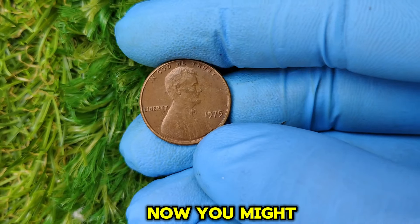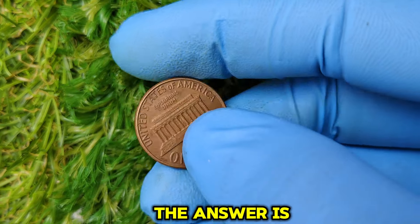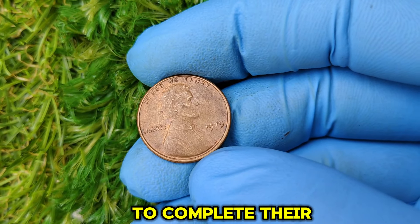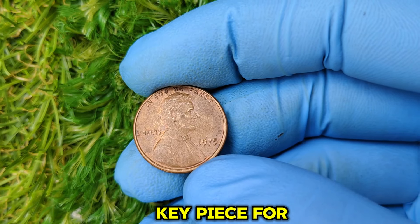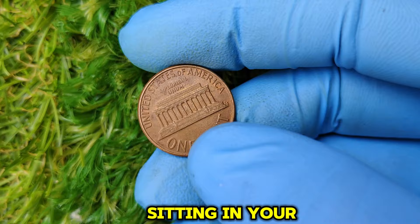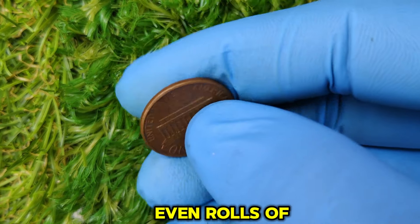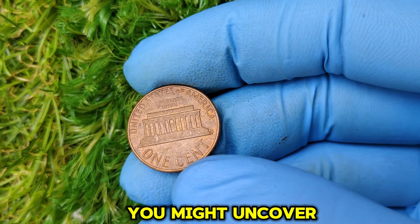Now, you might be wondering, why are collectors willing to pay so much for these coins? The answer is simple: rarity and demand. Serious collectors are always on the hunt for high-grade coins to complete their sets, and the 1975 penny is a key piece for many. So, could you have one of these valuable pennies sitting in your change jar? Absolutely. It's always worth checking your pocket change, coin jars, or even rolls of pennies from the bank. You never know what hidden treasures you might uncover.